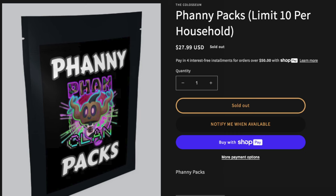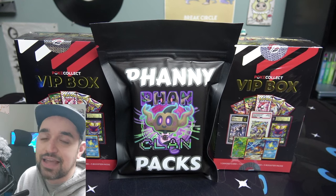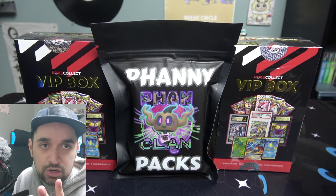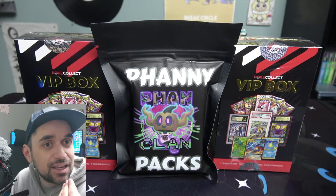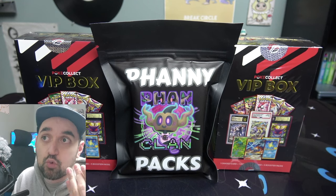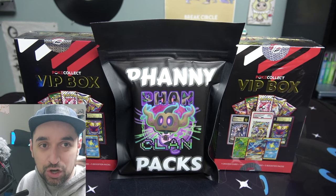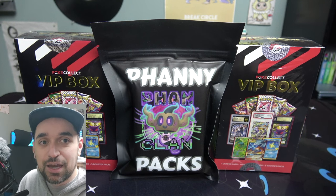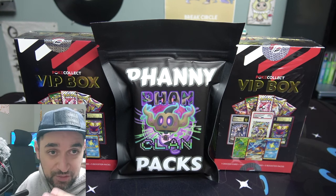Danny Phantom fixed the mystery pack problem by guaranteeing the value of what you pay. These packs retail for $28 and come with seven packs. He valued the packs at about four dollars a piece, so seven times four is $28 - what he sold them for. Even if you don't get anything good, you still walk away with seven packs worth four dollars each, so you're not going to lose any money.